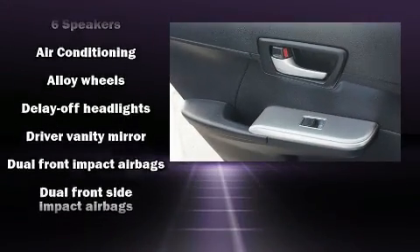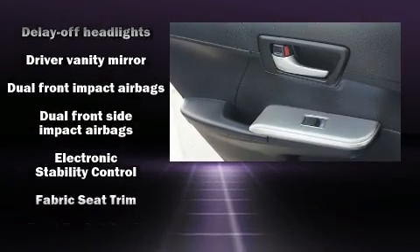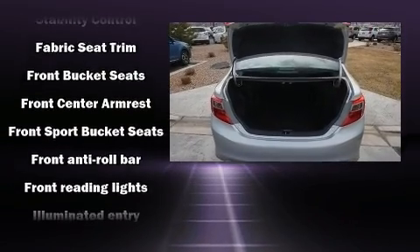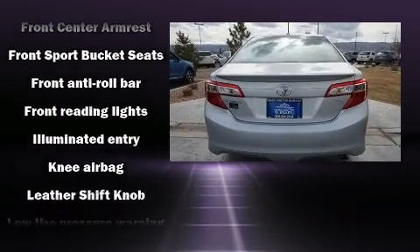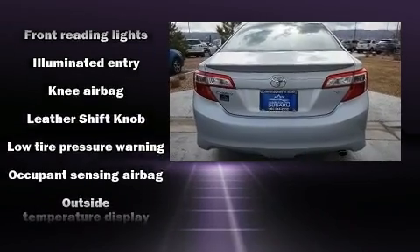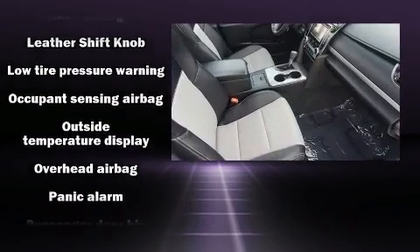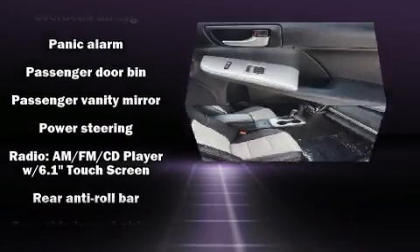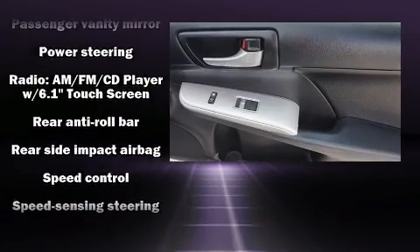Toyota also prioritized safety and security by including head curtain airbags, front and rear side impact airbags, traction control, a panic alarm, and four-wheel disc brakes with ABS. This car was designed with safety in mind, allowing you to drive with even greater assurance.